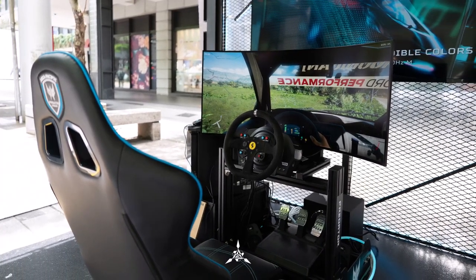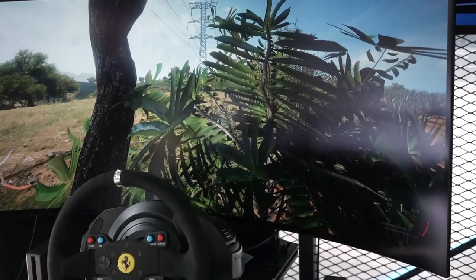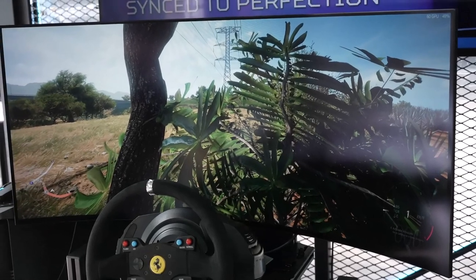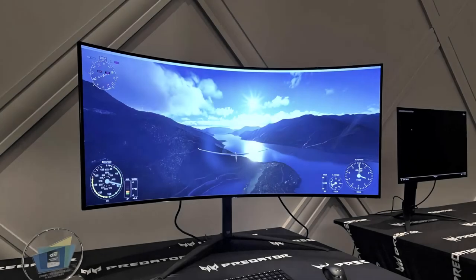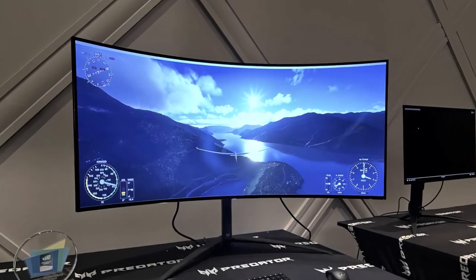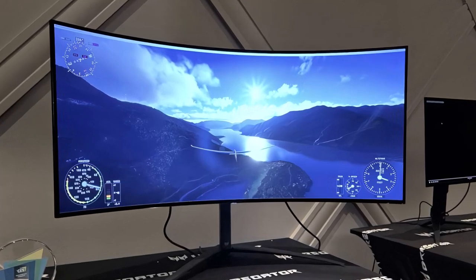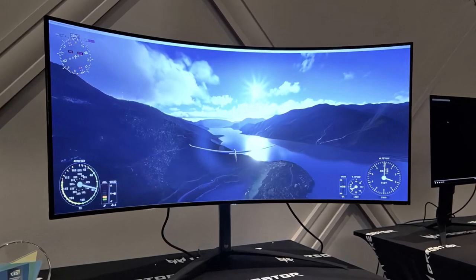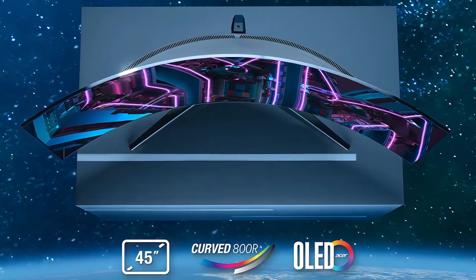Acer only just dipped its toe into the OLED gaming monitor world last year in the form of the Behemoth CG48 model. Now it's taking that high-contrast technology and running with it for CES 2023. Two new OLED displays are on the menu with the Acer Predator X27U and X45 officially announced, so we're diving into the specs to see what kind of threat they pose to the best gaming monitors on the market right now.